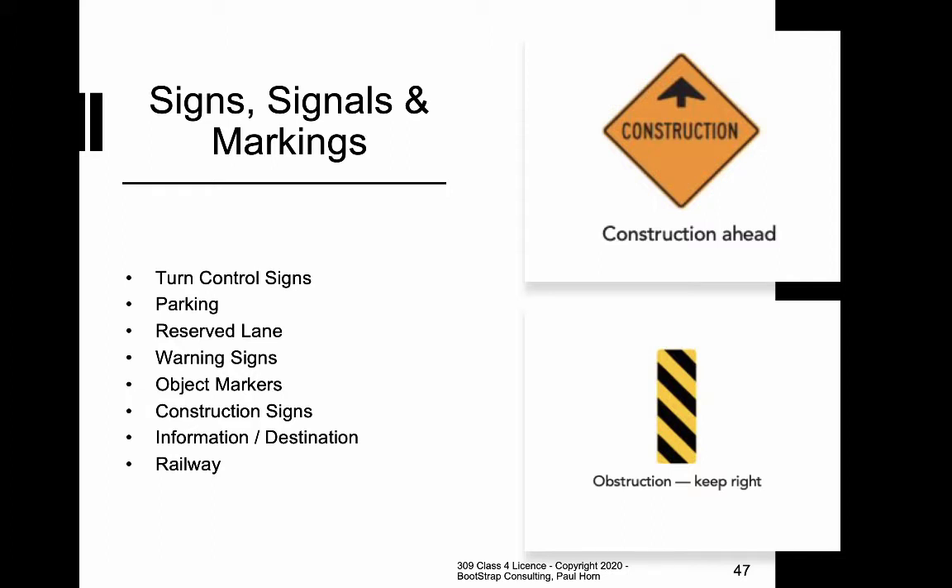These orange signs are usually temporary, and they tell you that construction or flag people are ahead. Here in BC, there are usually laws that increase the amount of fines or penalties if you violate a traffic law inside between these signs. So when you see a construction sign, it's not only warning you of a specific hazard ahead — it's essentially doubling all of the other penalties associated with infractions on that stretch of road.